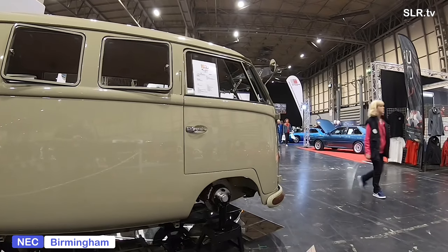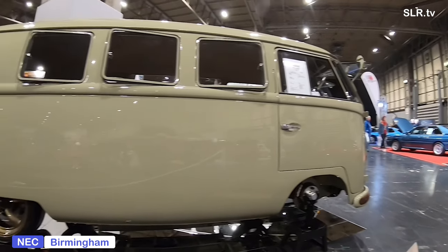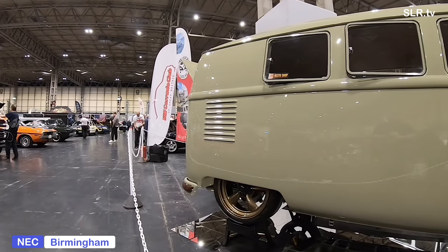There are all kinds of VW conversions — the Devon, the Auto Home, the Canterbury, to name but a few. Have a look back there and see for yourself all these different manufacturers and their exclusive creations on the VW. As I say, all these are pre-1967 of course. So let's apply the brakes for now and we'll catch you next time on SLR TV. Toot toot, peep peep, see ya.